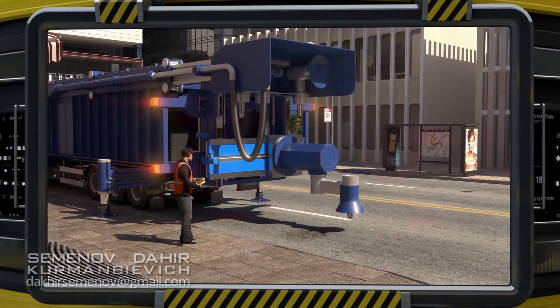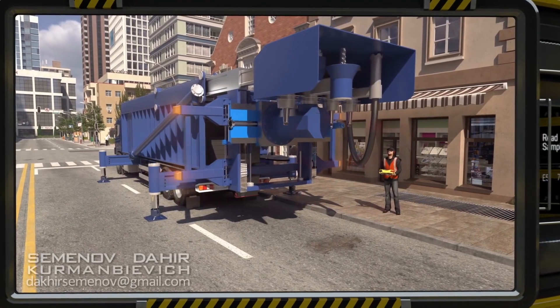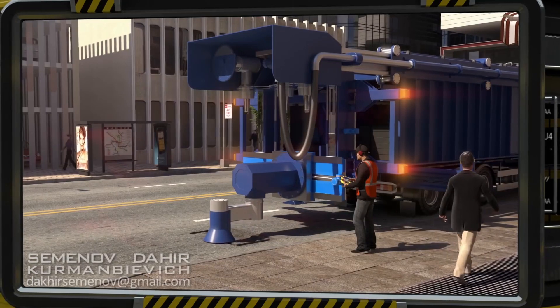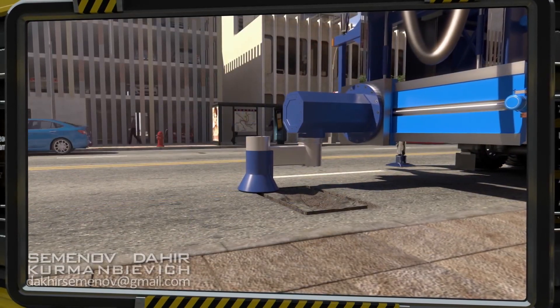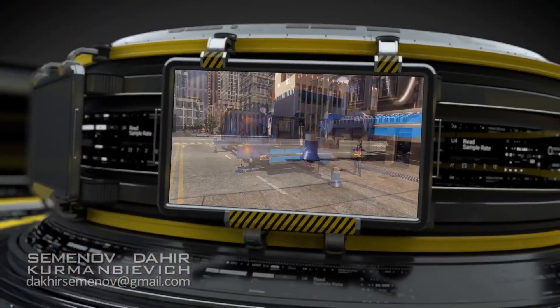The machine now goes into automatic mode. The complex applies various tools on its own, switching from one to the next as required. First, the machine accurately mills the surface contour of the section that is to be repaired. It then mills the inside to create a neat hole of the necessary size.